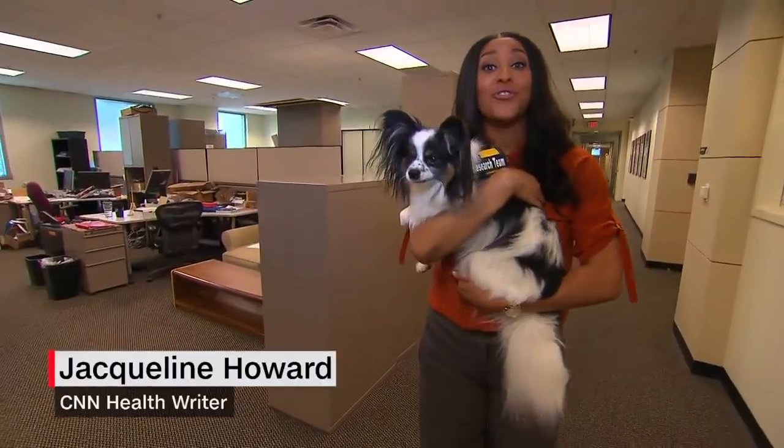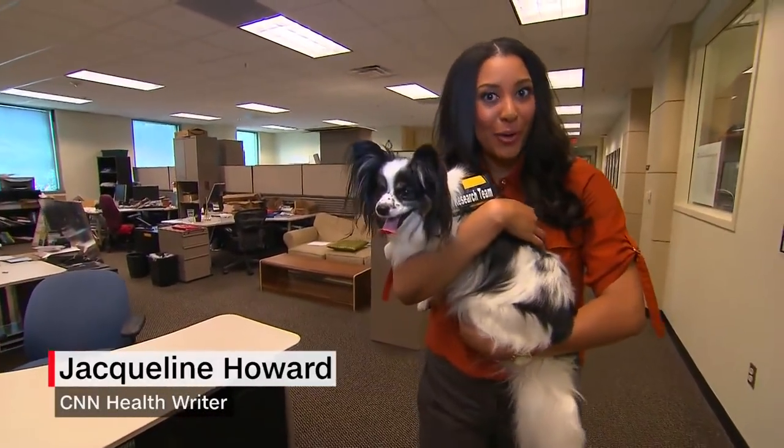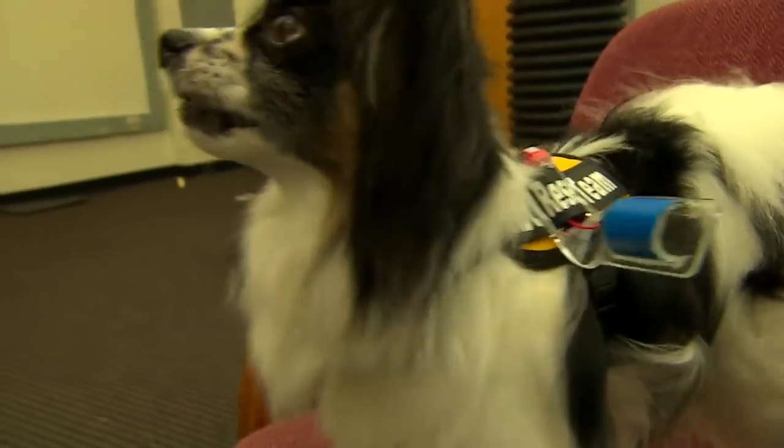Good boy! Researchers are finding ways to help all dogs, big and small, to communicate when their owners need help. The device can signal: My owner needs your attention. Please follow me.